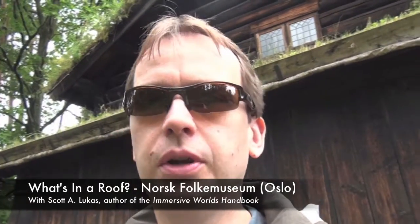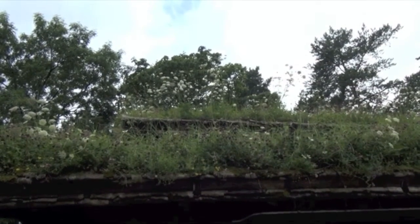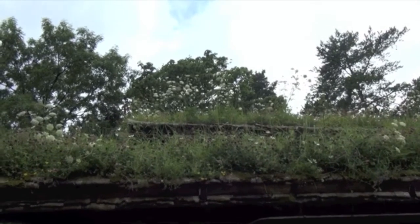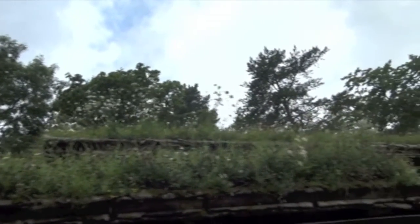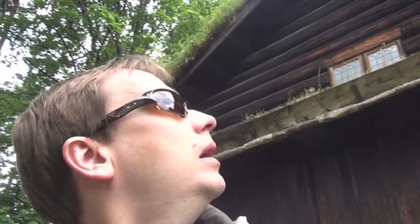Today we're in Oslo, Norway at the folk museum — a collection of 178 different types of buildings. You can see to the back of me right here the roof on this building. There's a section in the text where I talk about authenticity and the style of roofs on buildings. In this particular one you can see it's pretty interesting: the traditional style actually has greenery, plants, and flowers growing on the roof.